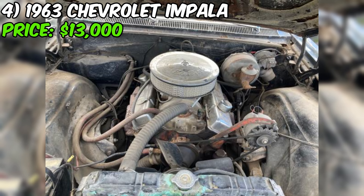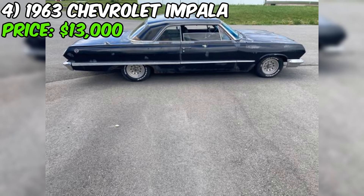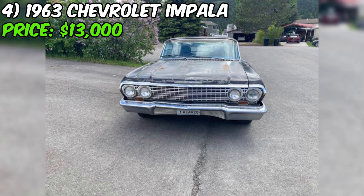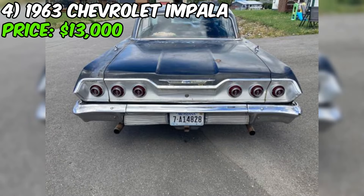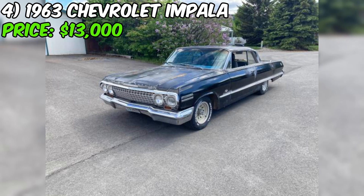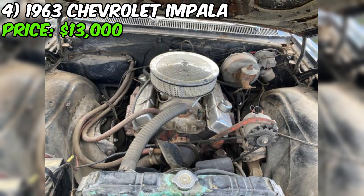The car has a rebuilt Turbo 350 transmission, which is a reliable and popular choice for classic cars. The seller is upfront that it needs some work — there's rust on the fenders and in the trunk, though the floor pan is solid. The car comes with a lot of original parts including the seats, steering wheel, and door panels. The exhaust is new from the doors back but will need to be replaced from there to the manifold. The carpet is new and the hood hinges are new, though they need springs installed.